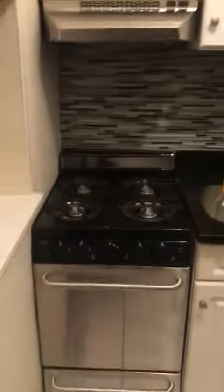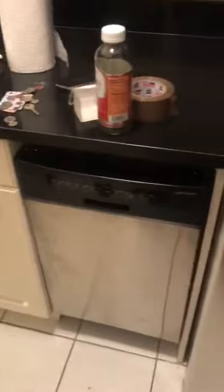Upon entering the apartment there's a small foyer and immediately in front of you is the kitchen. There's a nice big refrigerator, plenty of cabinet space, the stove, and the dishwasher.